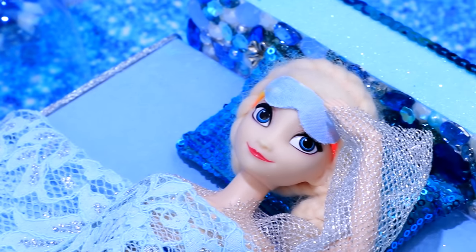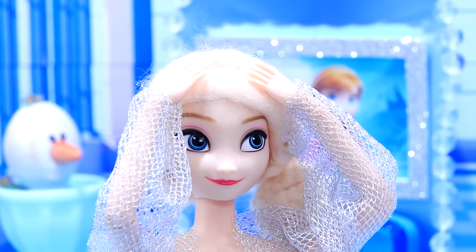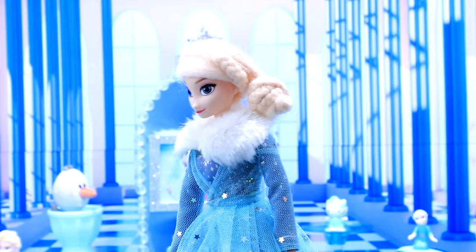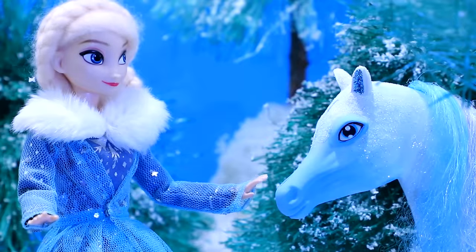What a weird dream — I had a baby in it. Since Elsa became the guardian of the magic forest, a water spirit called the Nokk follows her everywhere.